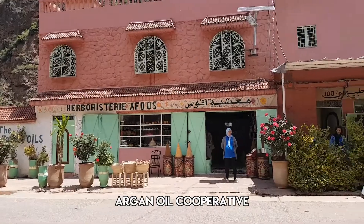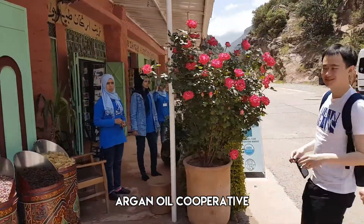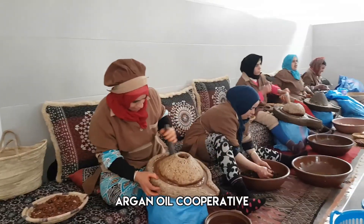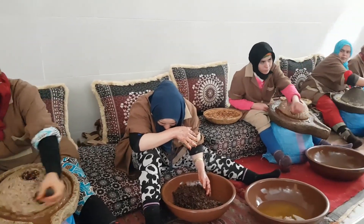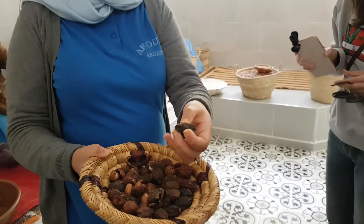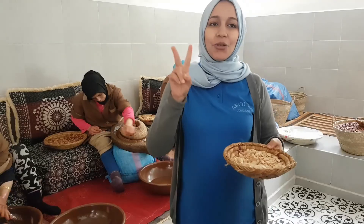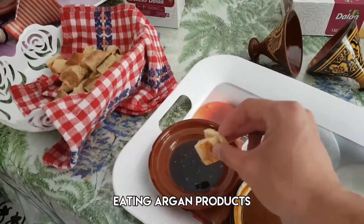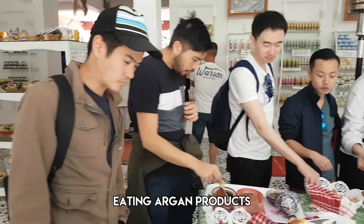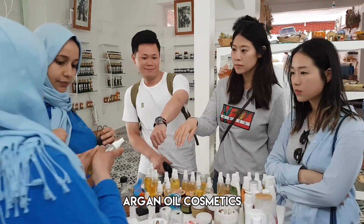Our next stop is an argan oil co-operative. I saw a lot of these co-ops in Morocco, but this one's for divorced and widowed women. We're going to get the fruit to get the nut inside. We have two types of argan oil — olive oil for eating and argan oil for cosmetics. Argan is a type of nut that's native to Morocco. We thought this would be a good place to support the women, so we bought a lot of souvenirs at this shop.